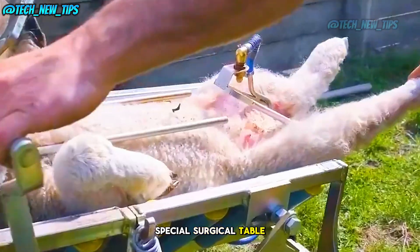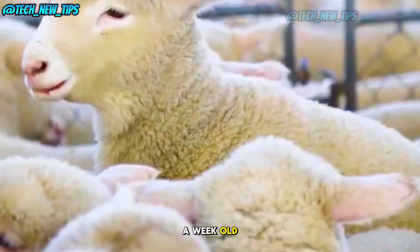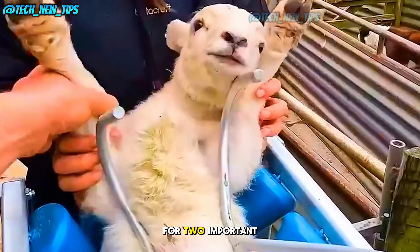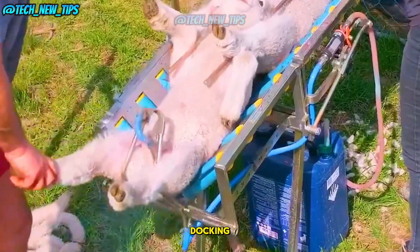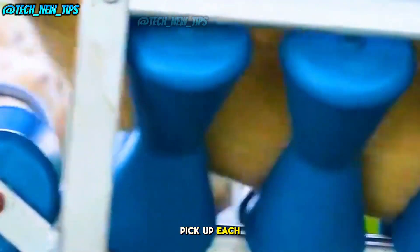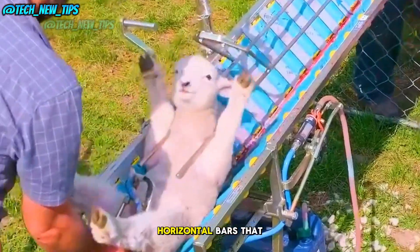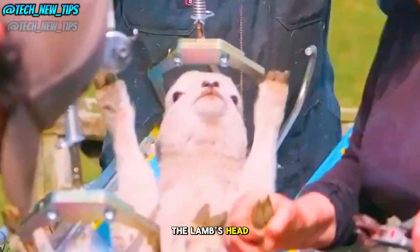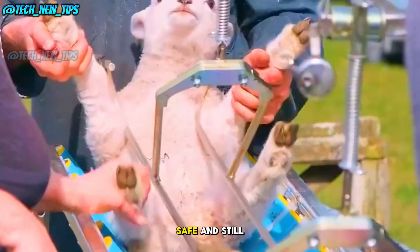Here we have a special surgical table specifically designed for lambs. After they're about a week old, lambs line up for two important procedures: vaccination and tail docking. The workers gently pick up each lamb, laying them flat on this V-shaped track. There are two horizontal bars that secure the lamb's head and limbs, preventing them from jumping around and keeping them safe and still.